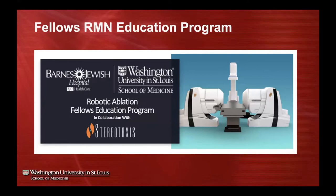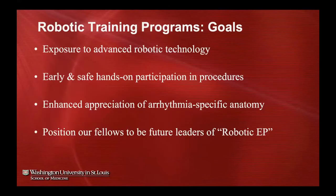What we've done over the last couple of years is take our informal exposure to robotics and give it structure by formulating a Robotic Ablation Fellows Education Program in collaboration with Stereotaxis. Our goals were to expose trainees to advanced robotic technology, leverage robotics for early and safe hands-on participation in procedures, and give them enhanced appreciation of arrhythmia-specific anatomy — using this catheter and being able to fail while continuing to generate geometry.